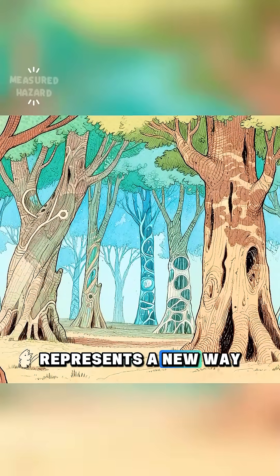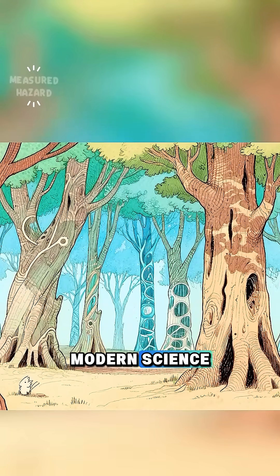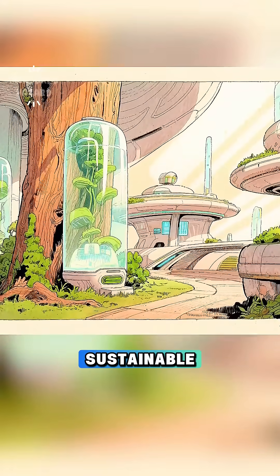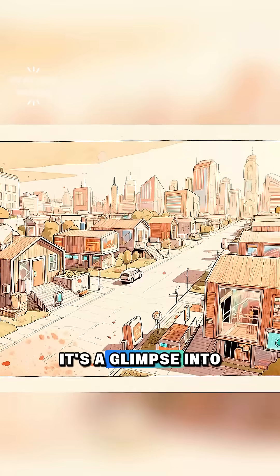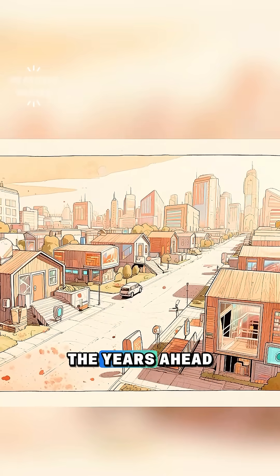Transparent wood represents a new way of thinking — using nature's own design, but enhancing it with modern science. It shows that the materials of the future won't just be stronger or clearer; they'll be smarter, greener, and more sustainable. From construction to technology, transparent wood is more than just a scientific curiosity. It's a glimpse into how we might build our homes, power our devices, and light our cities in the years ahead.